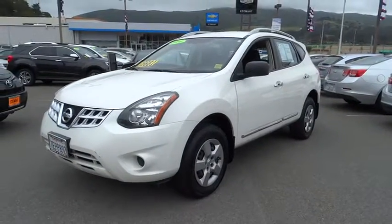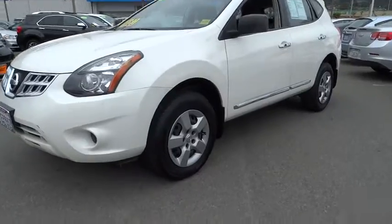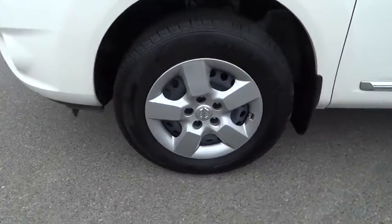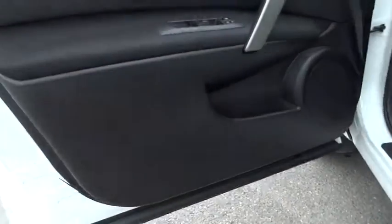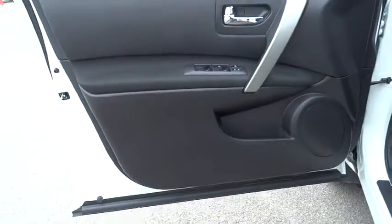Rear defrost, front wheel drive, power door locks, trip computer, MP3 player, CD player, bucket seats, security system, passenger airbag, power windows, child safety locks.